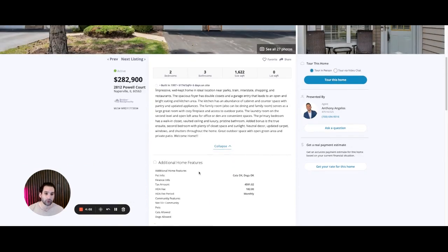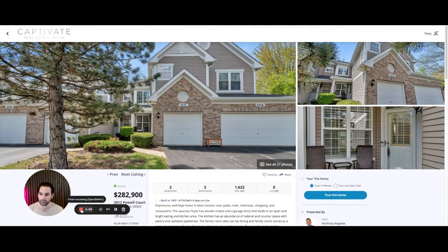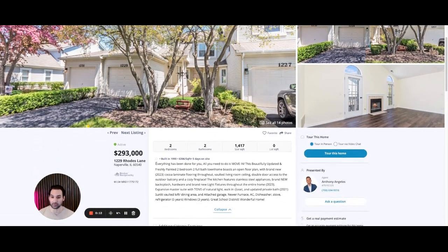That's the first one — put down in the comments what you think about it. Moving on to number two: 1229 Roads Lane at $293,000, two bed, two bath, a little bit smaller. But there are some things I want to point out that as a home buyer you should probably look for. What I really like about this place: newer furnace, AC, dishwasher, stove, and refrigerator in the past five years. This newer furnace and AC alone is worth probably close to $10,000. Windows replaced in the past three years — depending on how many, if they replaced 10 windows at $500 to $1,000 each, that could be a pretty significant upgrade.